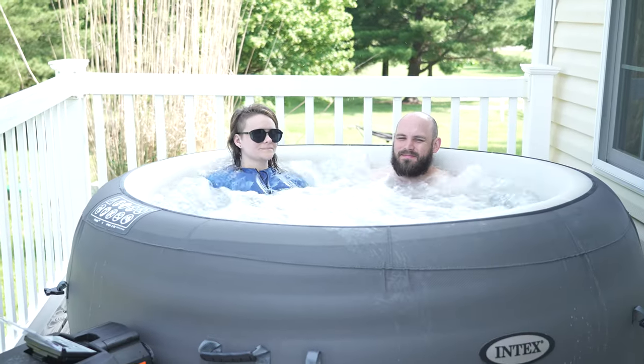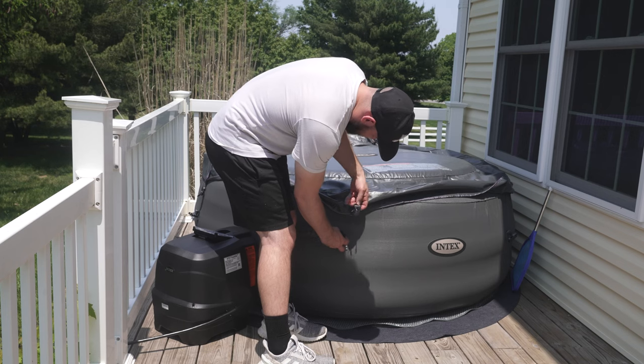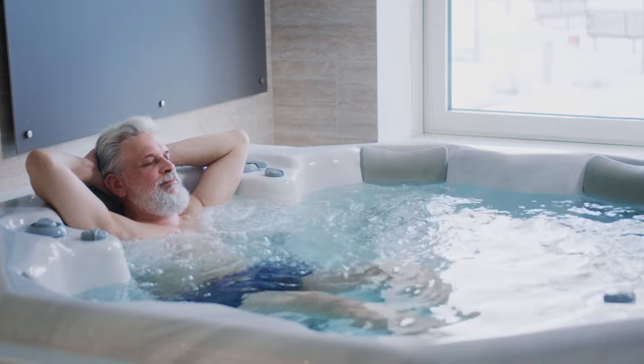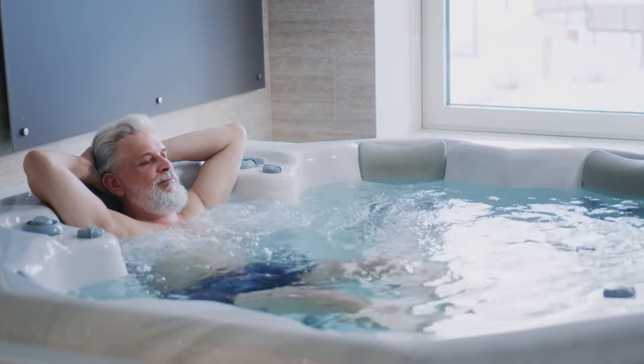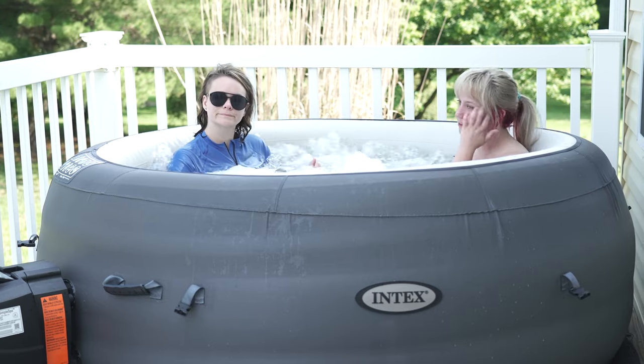Choosing between inflatable and traditional hot tubs can be a daunting task. By understanding their distinctions in terms of jets and comfort, lifespan, heating and filtration, comfort and luxury options, as well as cost, you'll be better equipped to make an informed decision that aligns with your preferences and your budget.